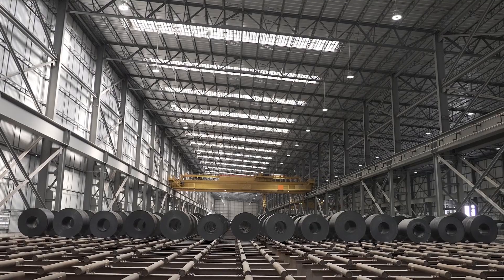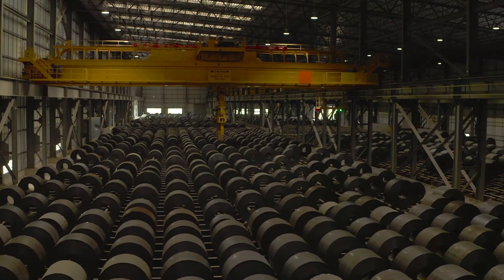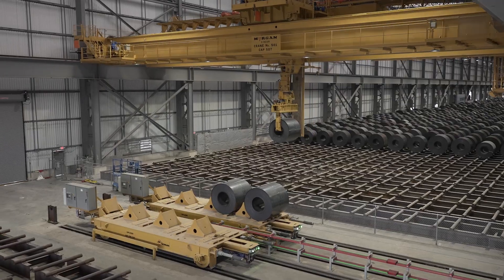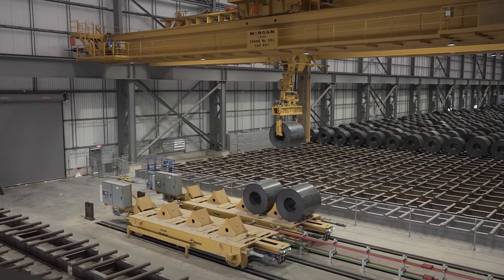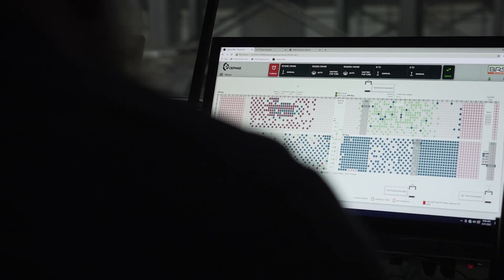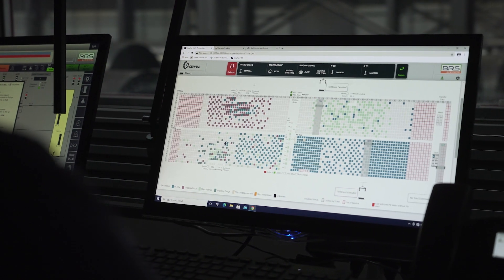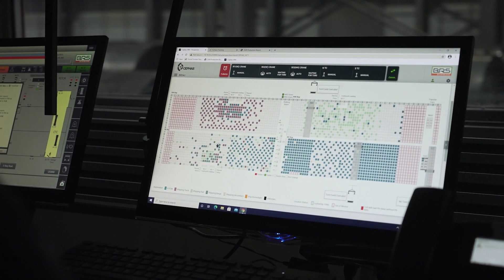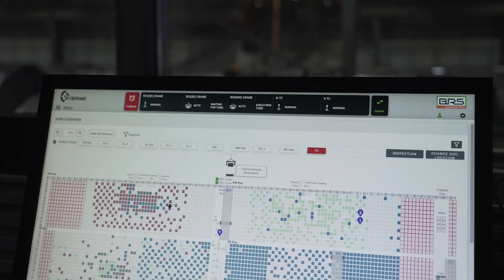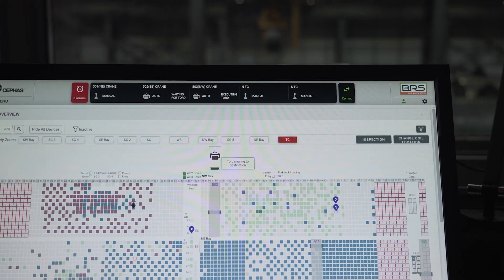The foundation of Morgan's coil yard management system is built upon three autonomous overhead bridge cranes and two transfer cars, all custom engineered and manufactured by Morgan Engineering. This equipment is monitored and orchestrated by Cephas, a proprietary automation software developed by Morgan Automation that uses a custom yard map to optimize the placement of every coil, logging its position for precise inventory tracking from production to final shipment.